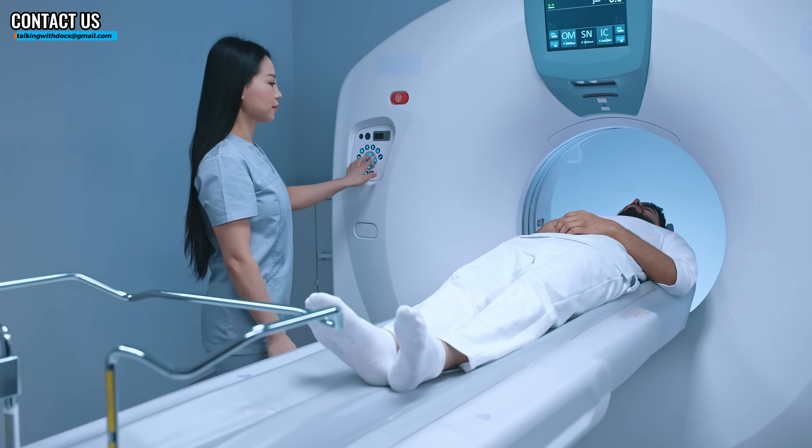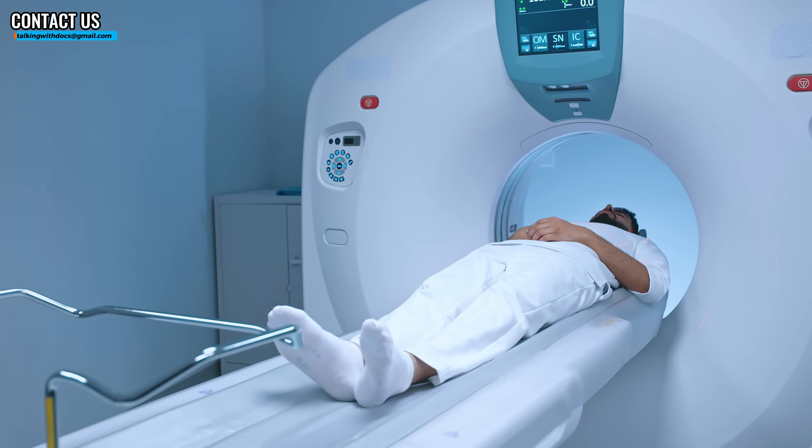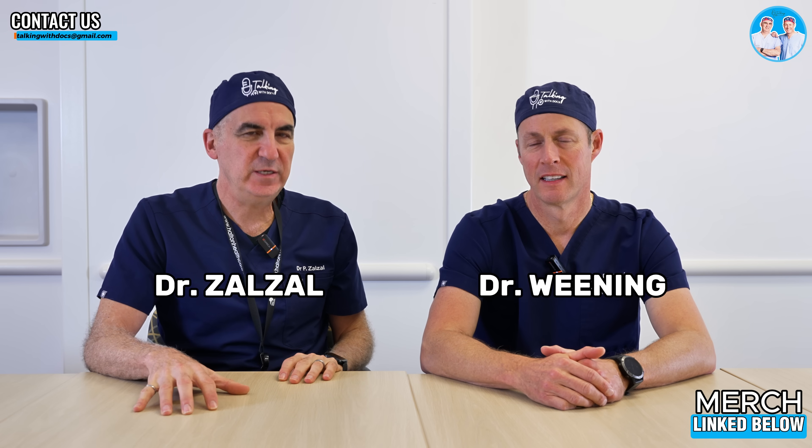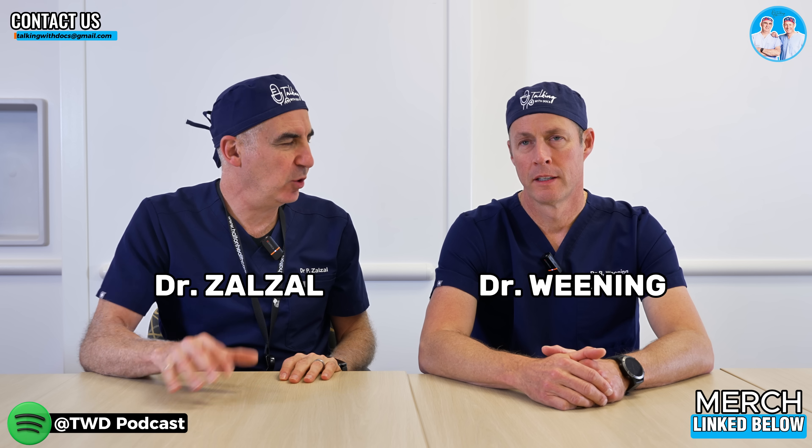Whole body MRI — is it worth it to get one? I'm Dr. Paul Zalzal. I'm Dr. Brad Weening. Welcome to Talking With Docs. Brad, would you pay $1,000 to $2,000 to get a whole body MRI?